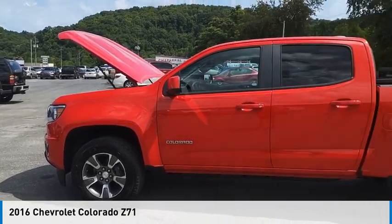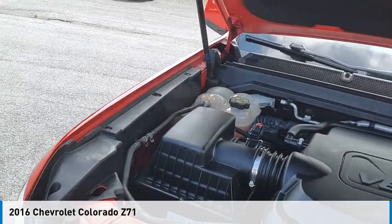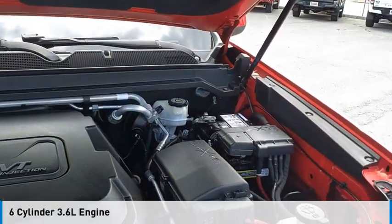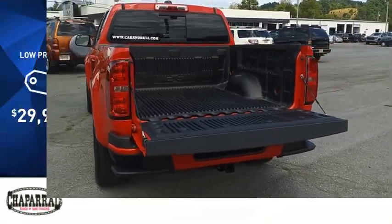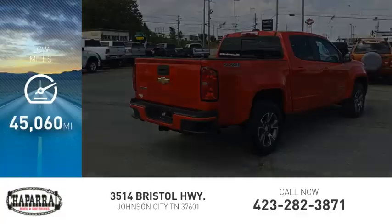Make a great choice today with the 2016 Colorado. This vehicle is powered by a four-wheel drive, six-cylinder, 3.6-liter engine, and is priced below $30,000. This vehicle has less than 50,000 miles.